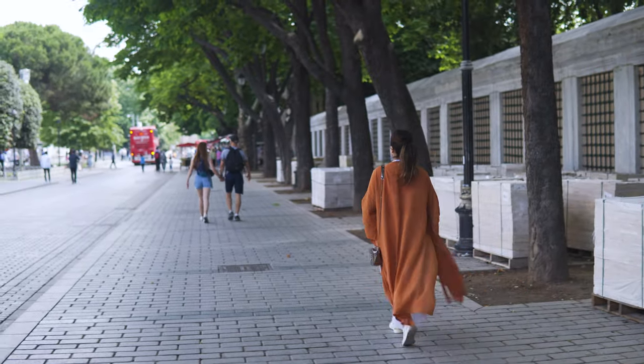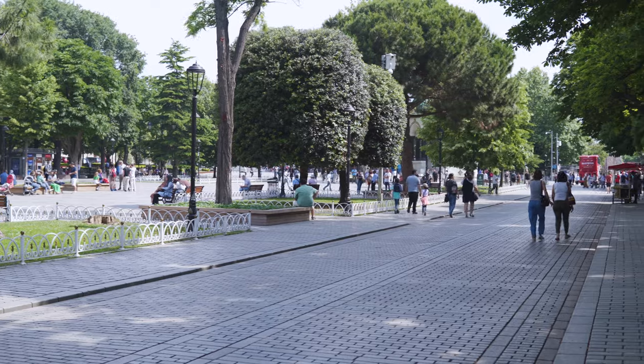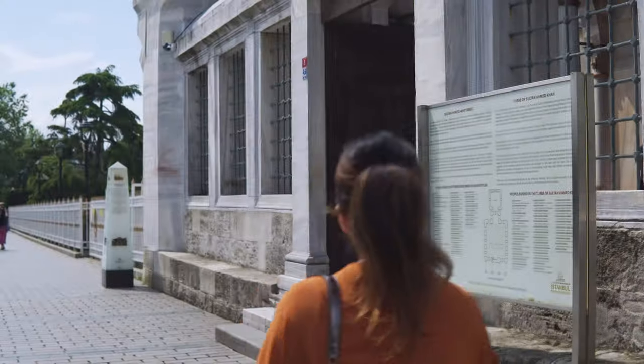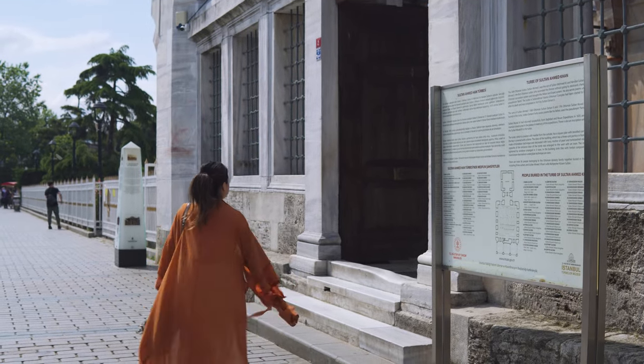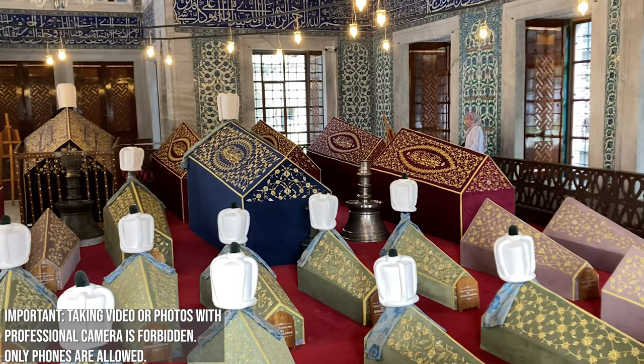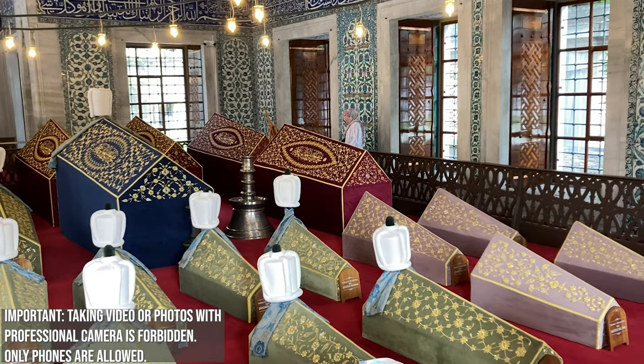There is another very interesting place to visit after the Blue Mosque — the mausoleums where Sultan Ahmed I, Kösem Sultan, Murad IV, and some other sultans of the time are buried. This is just outside the complex, and we're going to show it right now. This is the mausoleum where we can visit the tombs of Sultan Ahmed I, Kösem Sultan, and their family.